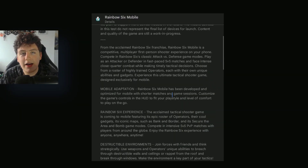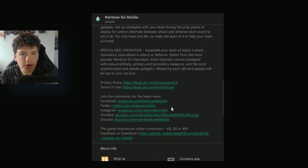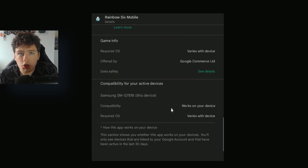Luckily my device is compatible — I've got a Samsung Galaxy S21 Ultra — so if you're kind of in that same spec of phone as me, you should be fine, but it's always worth checking in the App Store.